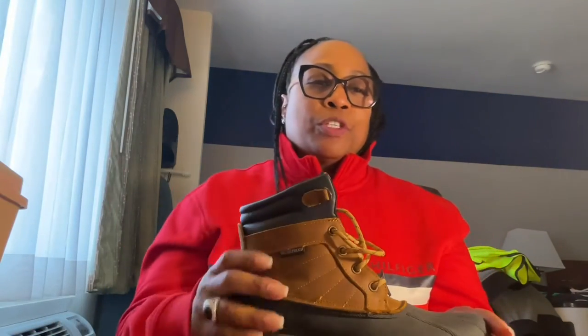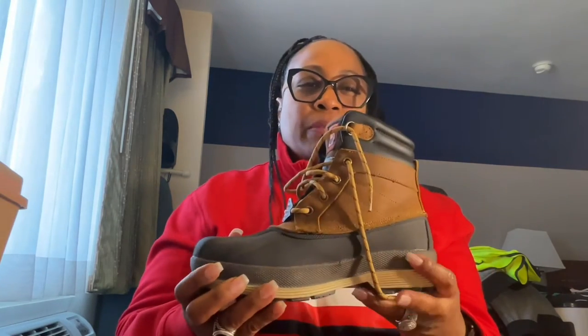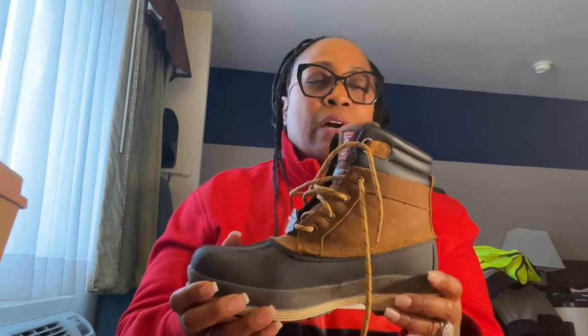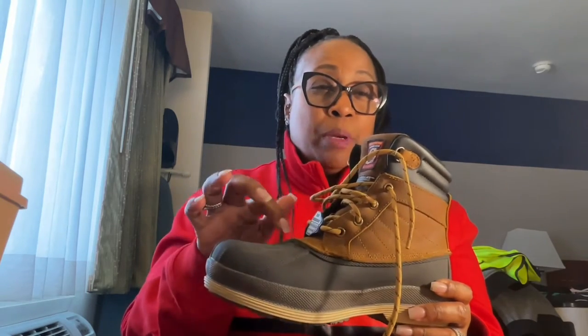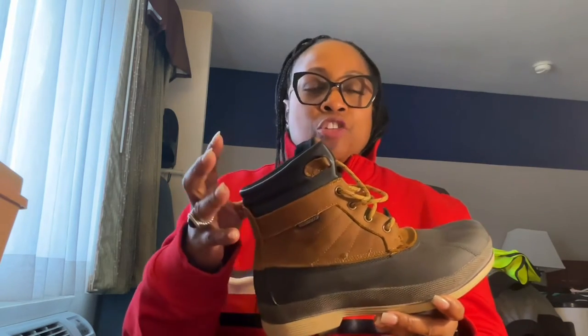These shoes are the ones that I wear on the range. They are insulated, they have memory foam on the inside, and they're also waterproof. You want to get some of these just to have while you're outside eating out of the truck so your feet are not cold. I wear two pair of socks with these.